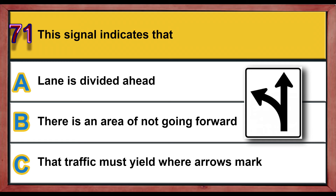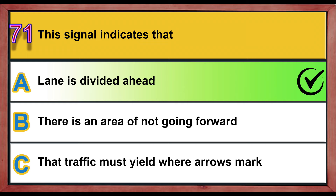Question number 71. This signal indicates that: A) a lane is divided ahead, B) there is an area of not going forward, C) traffic must yield where arrows mark. Correct answer is A: a lane is divided ahead.